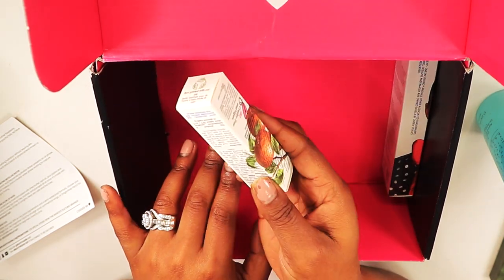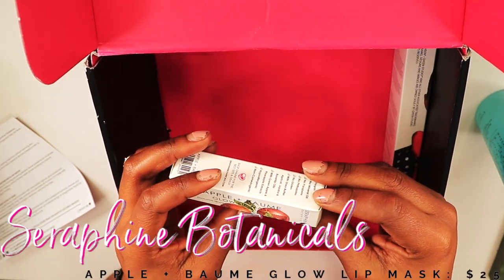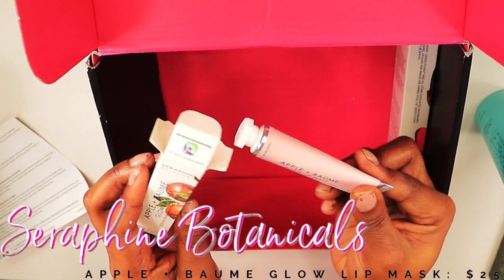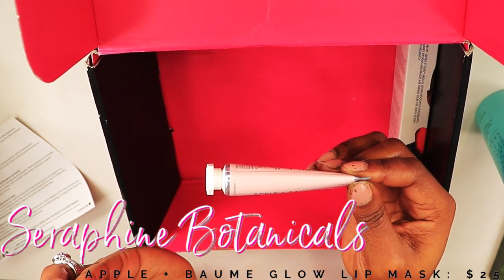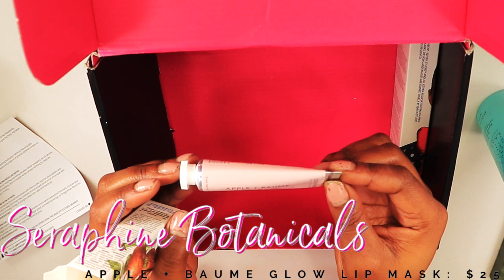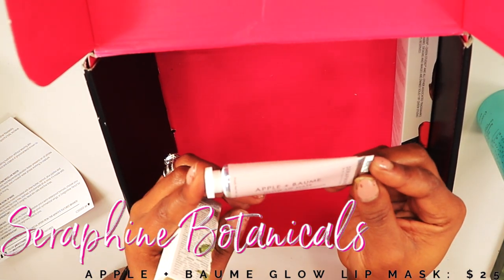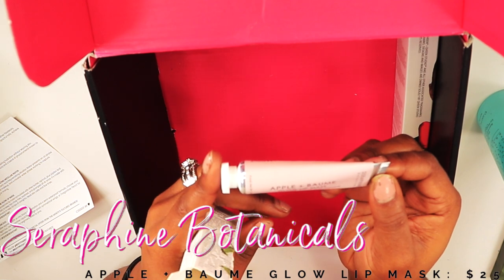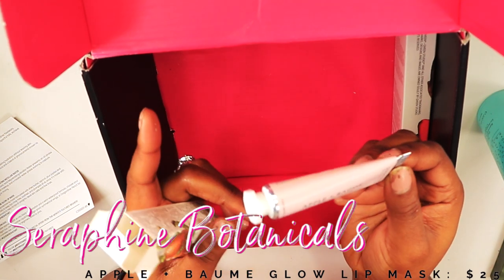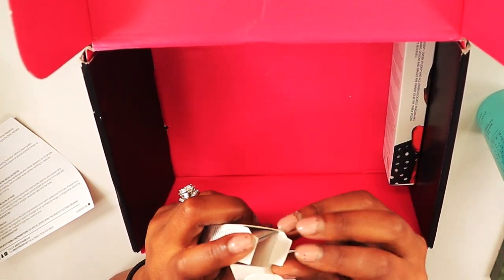The next product is the Superior Botanicals Apple and Bohemi Glow Lip Mask. I've seen a lot of people excited about this, but I'm a die-hard fan of the Laneige lip mask. I've never even heard of Superior Botanicals before. This retails for $25 and it says it boosts hydration and glow, formulated with shea butter, apricot, jojoba, and rosehip oil. I'll give it a shot — if you've heard of this brand, let me know what else they sell.